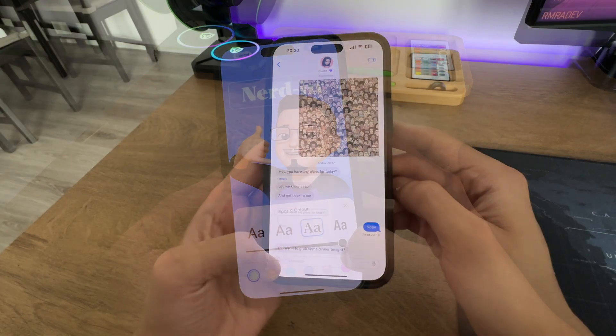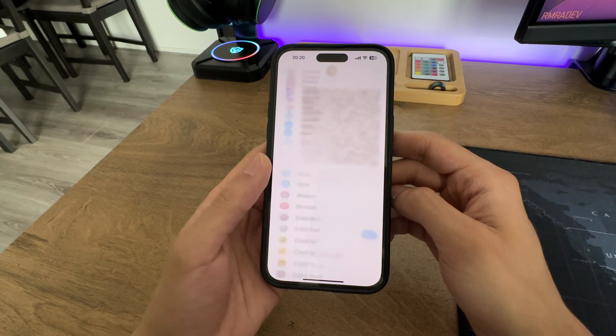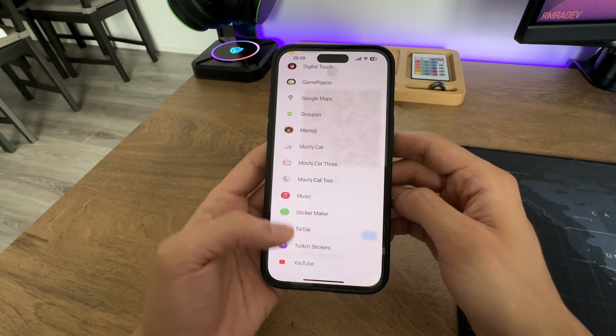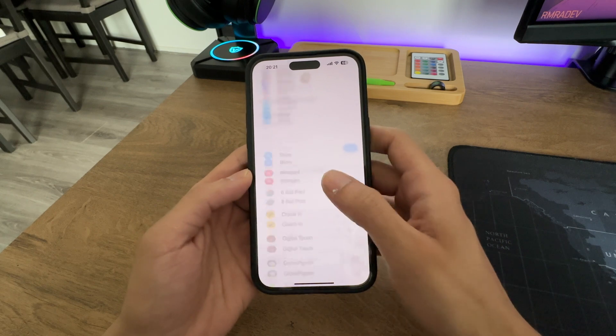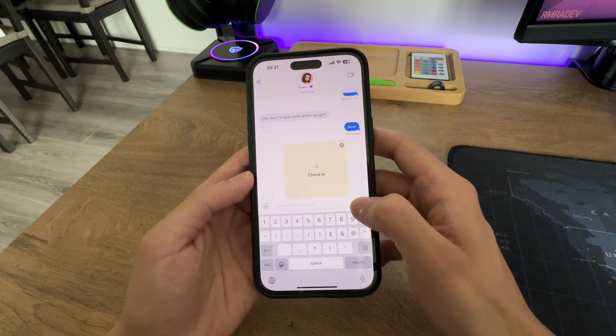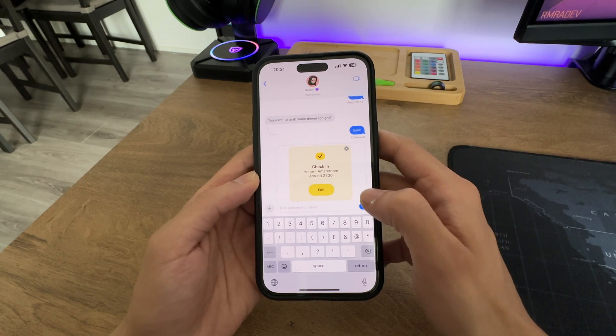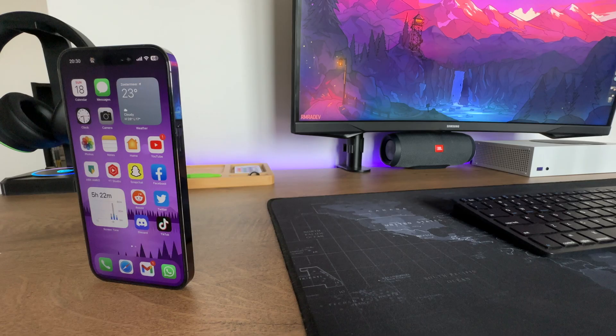The iMessage apps have found a new home — no longer in the horizontal list, but accessible through the plus button. You'll find your most frequently used apps, and swiping up reveals all your iMessage apps. Furthermore, a check-in feature has been introduced, automatically notifying your family and friends when you arrive at your destination.